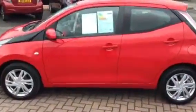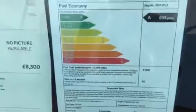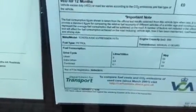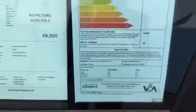Let's just take a look at the environmental report and see what the fuel consumption figures are like. Urban driving is 56 miles per gallon, extra urban is 78 miles per gallon, and combined 69 miles per gallon.